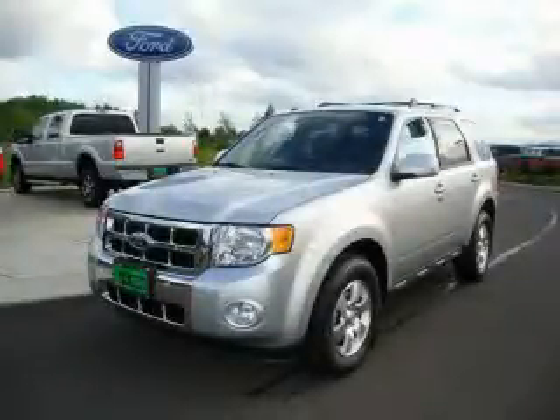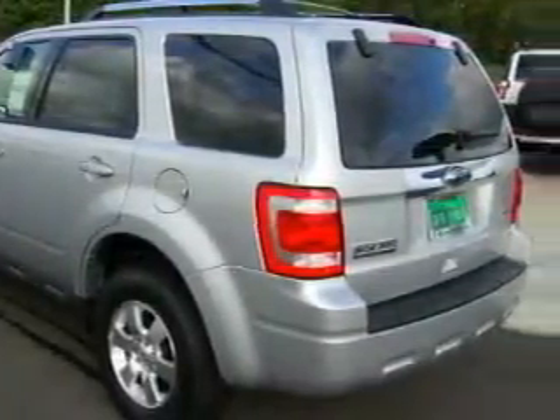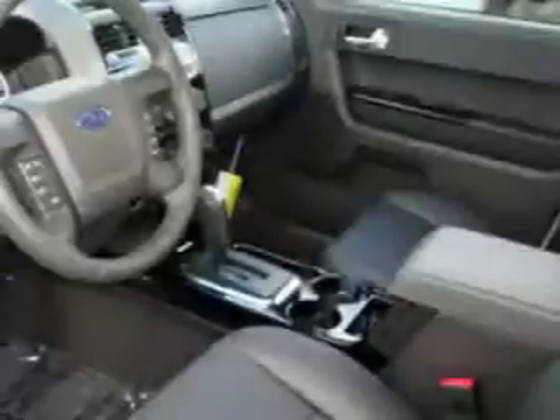This is a brand new 2010 Ford Escape, a car-like ride in space like an SUV. It has a 3.0 liter 6-cylinder engine, an automatic transmission, and 4-wheel drive.